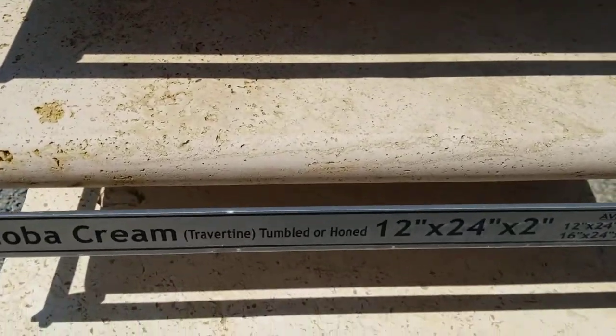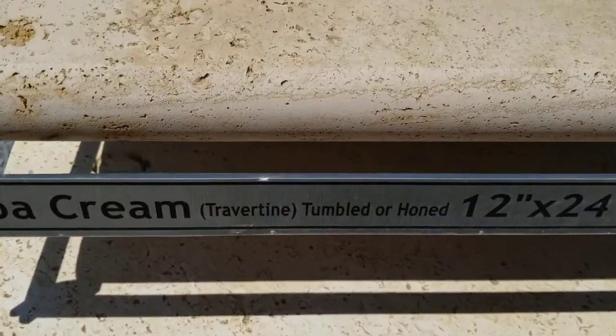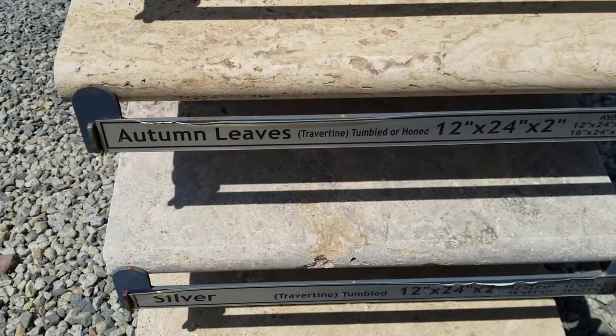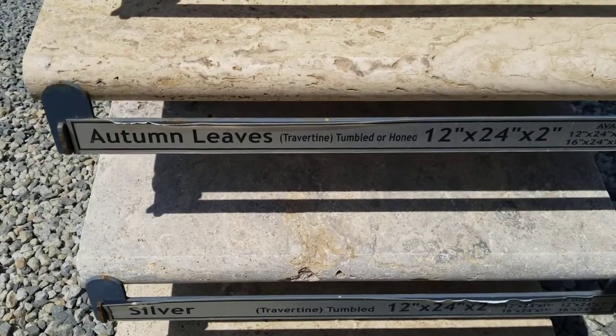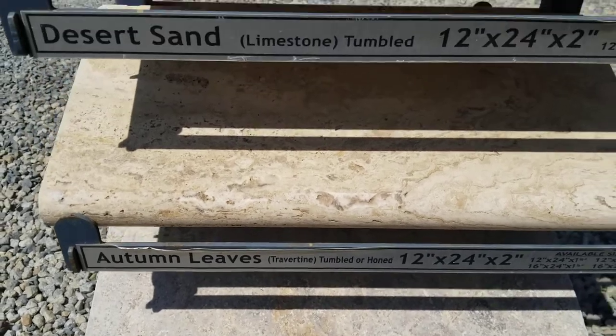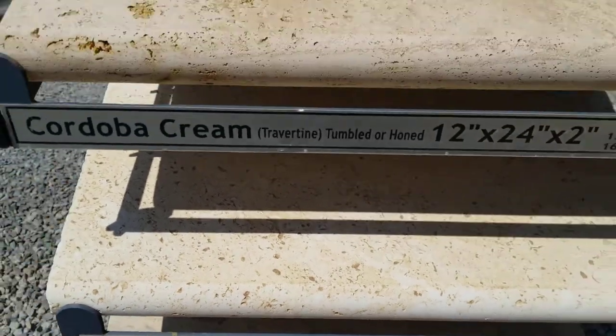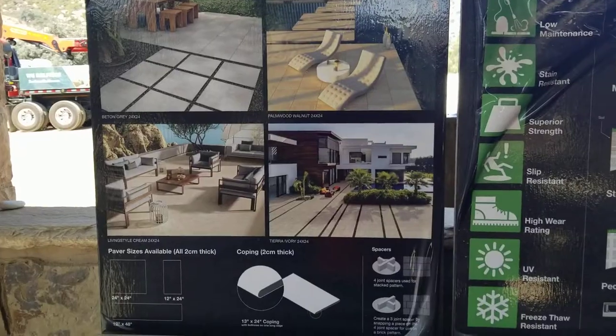The advantage of using travertine around pools is that because it's a light material, it doesn't get quite as hot. And so some of the photos you see in my blog, you'll see travertine around pools and patios because it really is a beautiful texture. So this is some of the travertine they have here at Southwest Boulder and Stone.